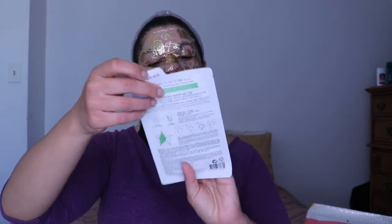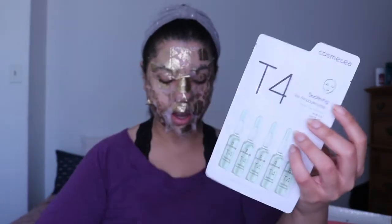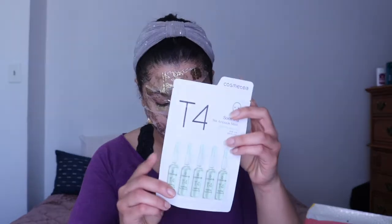We got a Cosmitee T4 Soothing Tea Ampoule Mask. We've been getting variations of this one the last couple of months, which I think is great because I actually really like this brand of mask and this style. It's a hydrating sheet mask with a light, watery essence — this mask adds radiance and calms redness.